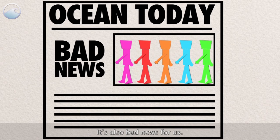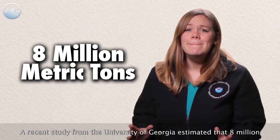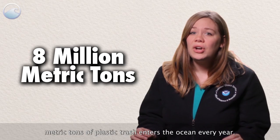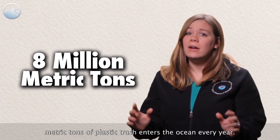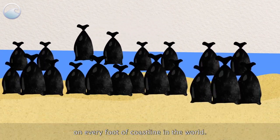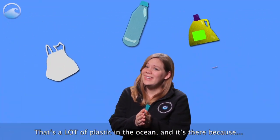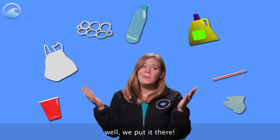That's bad news for our ocean and the animals that live in it and near it. It's also bad news for us. A recent study from the University of Georgia estimated that 8 million metric tons of plastic trash enters the ocean every year. That's like putting five bags filled with plastic on every foot of coastline in the world. That's a lot of plastic in the ocean, and it's there because, well, we put it there.